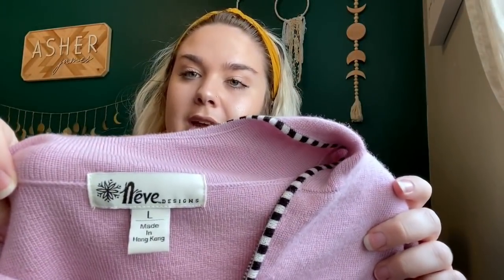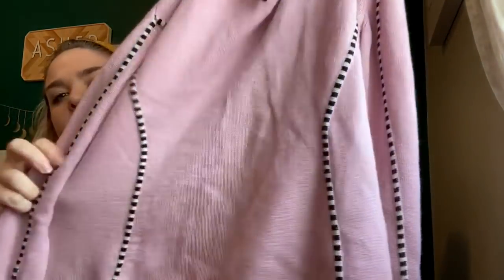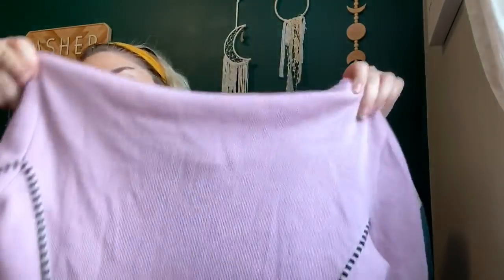Another brand I like selling around this time of year — it is Neve Design, size large. This is a wool half-zip sweater, pink with black and white piping around it. These sell for about $35 to $40 — definitely a nice pickup and perfect time to find it.